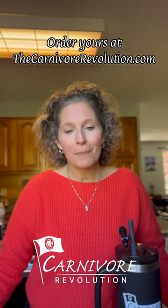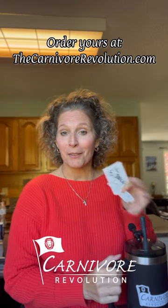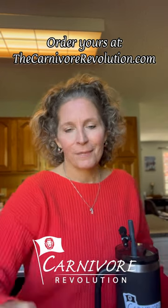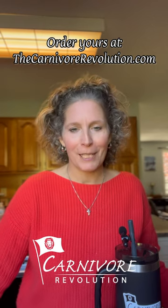All of the products are homemade by me in my kitchen. For a limited time, when you place your order you'll receive some vinyl stickers — Carnival Revolution and Simply Tallow stickers — so you can put them on your water bottles or anything else you like. You can order yours at CarnivalRevolution.com. Thank you so much for supporting my small business.